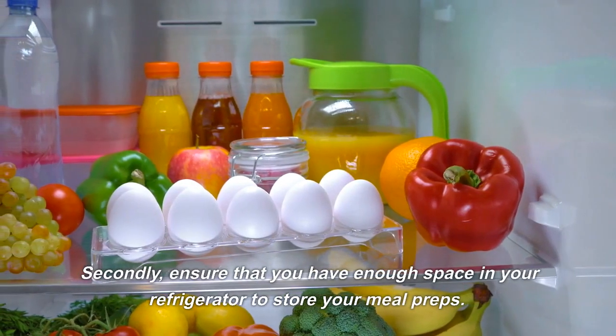And there you have it! 5 budget-friendly meal prep ideas for living in Europe. These meals are easy to make, affordable, and packed with nutrition.